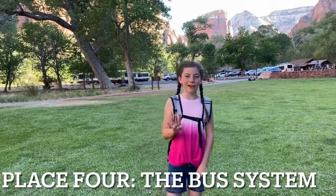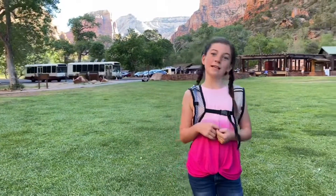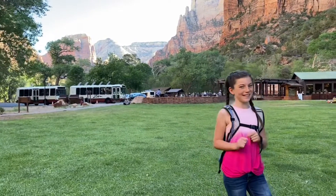This is number four — this is called the Bus System. This is the buses at Zion National Park, and this is how you can get to different trails and different hikes. We're about to go use them, and for the fifth one, you guys will see that later.